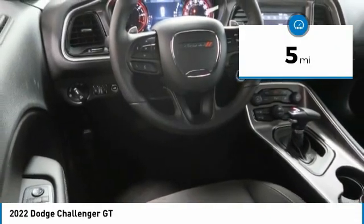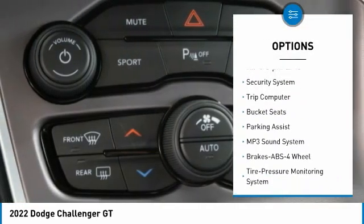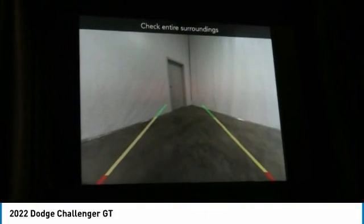Here are some of this vehicle's great options: heated side mirrors, traction control, daytime running lights, all lights headlights auto off, mirror memory, security system, trip computer, and bucket seats. Your new ride is just a phone call away.